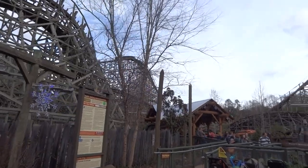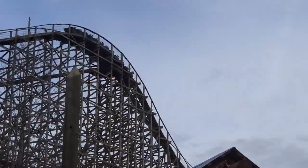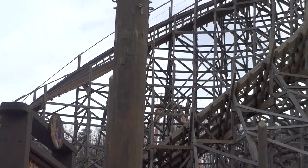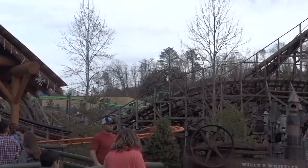Once you enter Dollywood, you will take a left turn and walk uphill for a bit until you come up to Thunderhead, whose station is situated to the left of the midway. The way this coaster is presented in this section of the park is quite fitting, having a very rustic feel and general theme as you walk through the queue and up to the station.